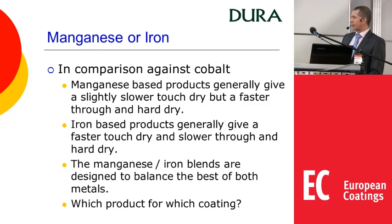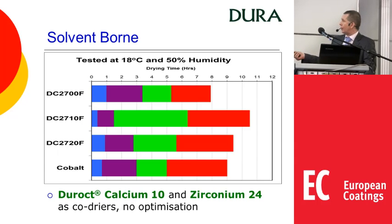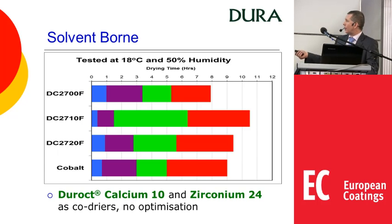I'll show you some examples of comparative work where calcium and zirconium were used as co-dryers, with no optimisation made to improve drying in any way. Using cobalt as a standard, we can see manganese is slightly slower initially but then speeds up through the through and hard dry. Iron on its own is faster initially but then much slower. With the 2720 blend we are trying to find a balance which is a little bit closer to cobalt.